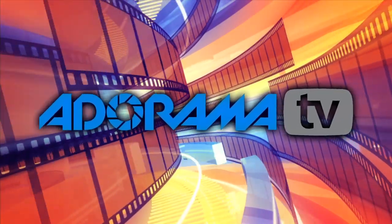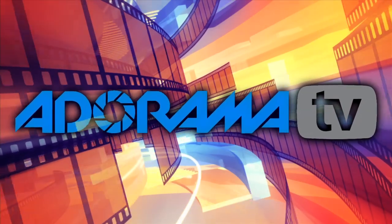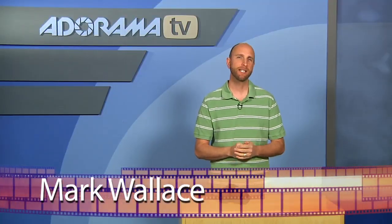You're watching AdoramaTV. Hi everybody, I'm Mark Wallace. Welcome to AdoramaTV.